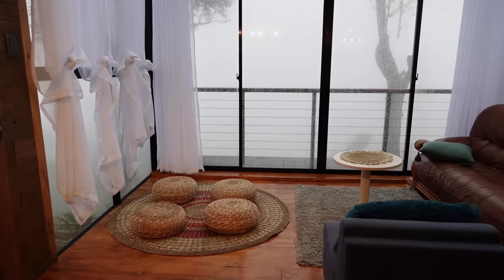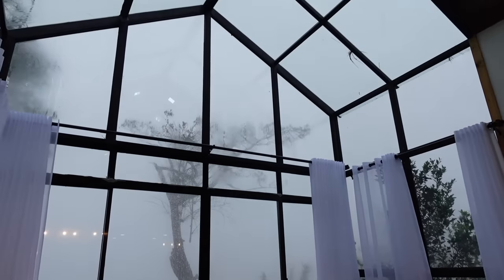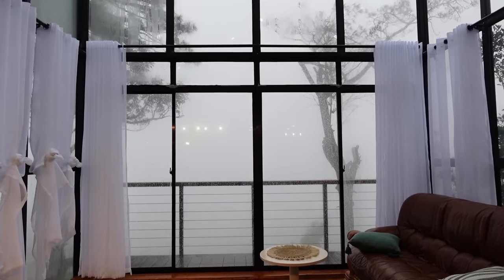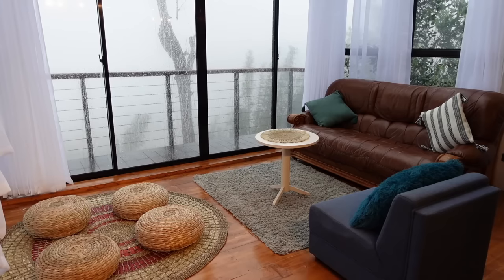We're now at the living room area. Look at the glass walls and ceiling of this cabin. There are many hangout spots here.